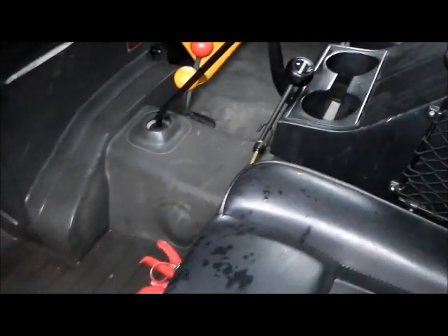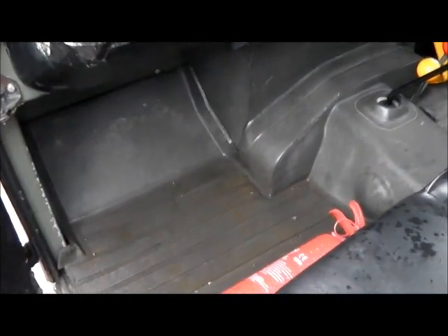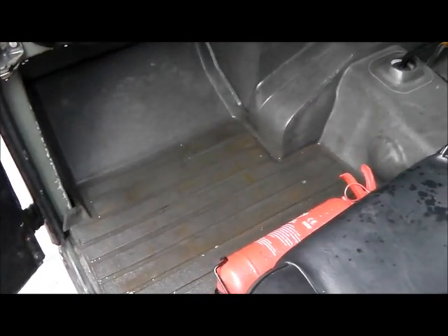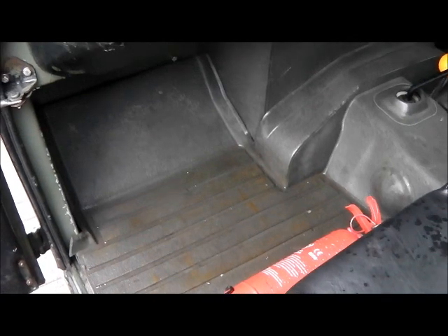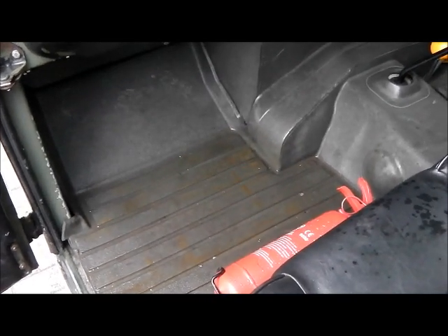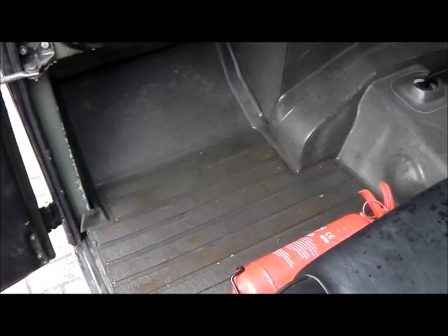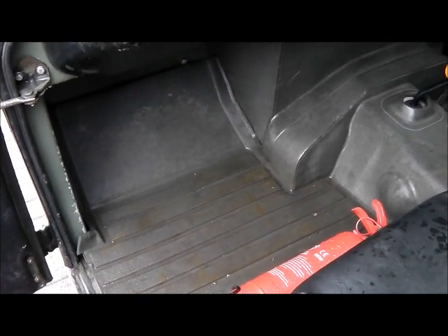I've made a decision and I'm going over to the canvas top that I first had on it. I've found that you just cannot get the hardtop fully watertight, and a properly weatherproofed canvas is probably a better thing. So that's the next big job on the Land Rover.